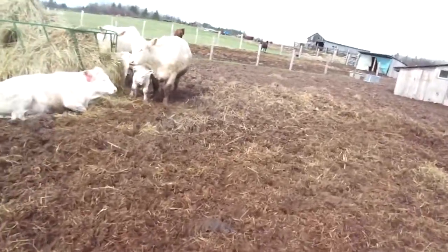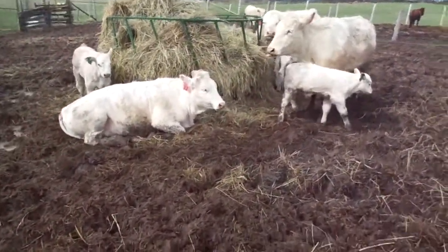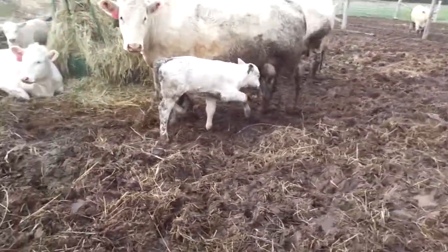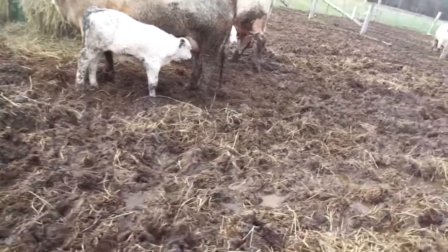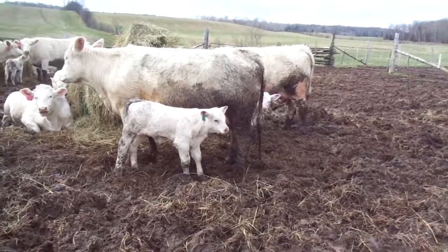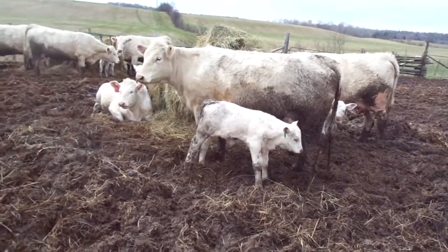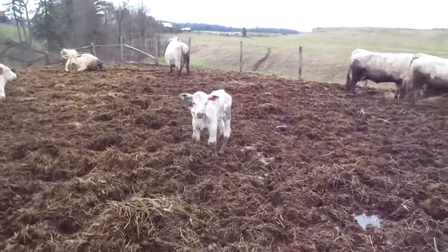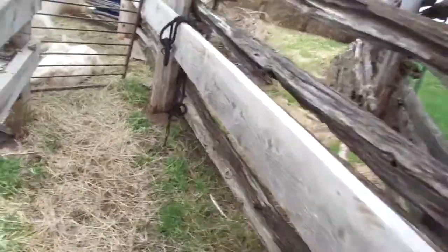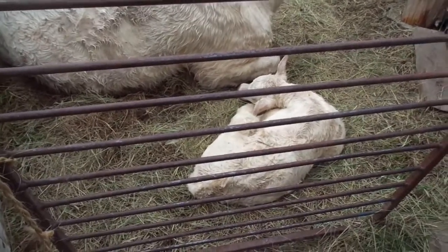Yeah, it was a bummer last night to come out and find that dead calf, but we just make the best of it. There are a couple more calves there. Anyway, I'll take you over and show you the new heifer that was born last night. We're just heading over here and there's that heifer calf born last night.